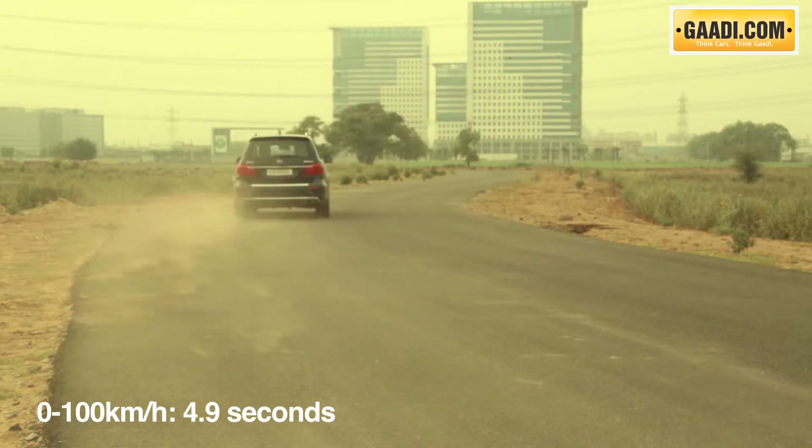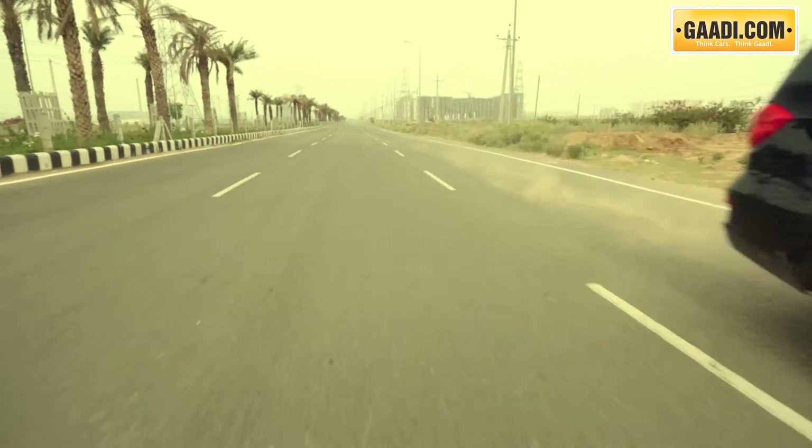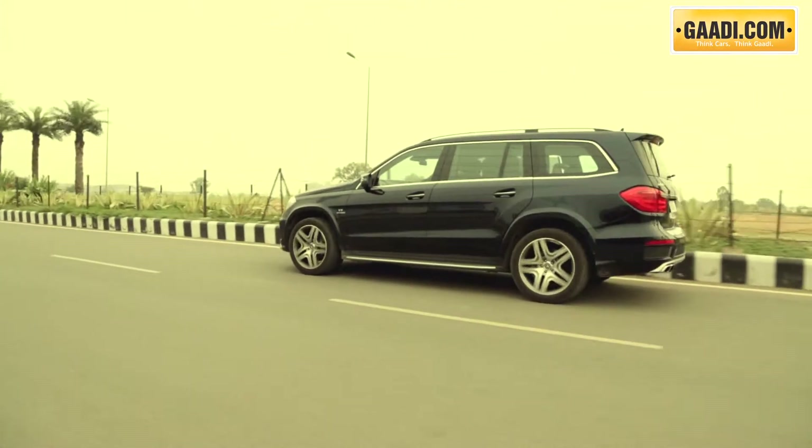To put things into perspective, the GL63 AMG puts out 4.5 times the power and almost 4 times the torque as compared to the Patrol A-Class.